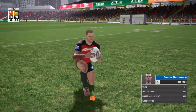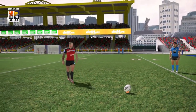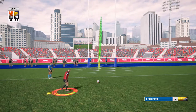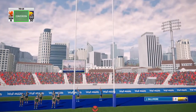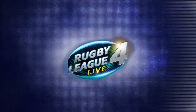Dallamore — Jamie Dallamore — looks to get his fifth kick out of five, which would take them to the 30 mark. And he coasts it over. It's Hunsley Hawks 6, Barrow Raiders 30.